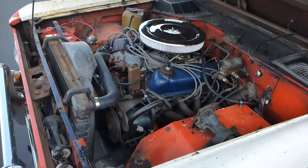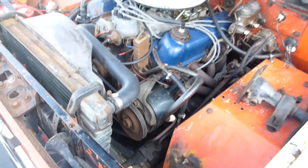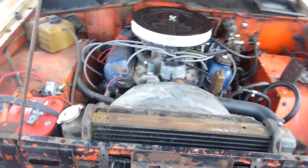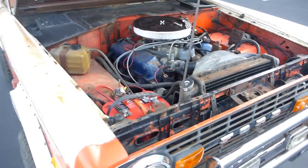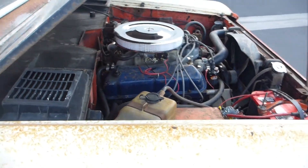Here we are again. 73 Stroppe Bronco, Baja Bronco, with factory power steering. It's got a 351 replacement motor — the old owner wanted to get more power out of it, so he put a 351 Windsor in it.